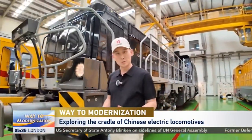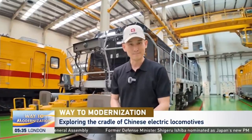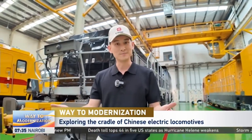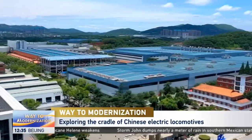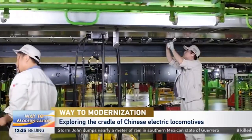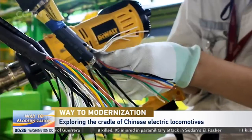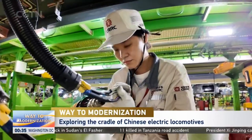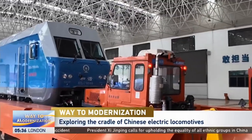CRRC Zhuzhou has a global presence with its products spanning six continents and over 50 countries and regions. The most recent batch of locomotives for export to the Netherlands has successfully rolled off the production line. Remarkably, it all started 66 years ago when China's first electric locomotive was produced right here. Founded in 1936, CRRC Zhuzhou and its predecessors have witnessed major advances — transitioning from general to heavy loads, direct to alternating currents, normal to high-speed rail, and from importing to becoming a major exporter.